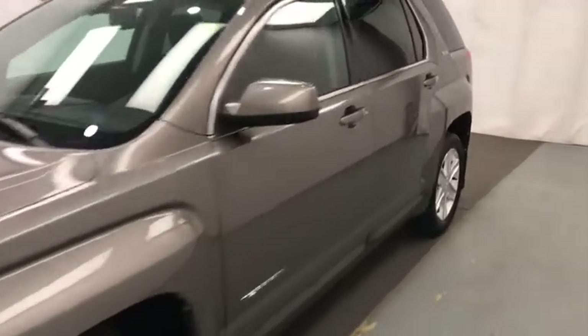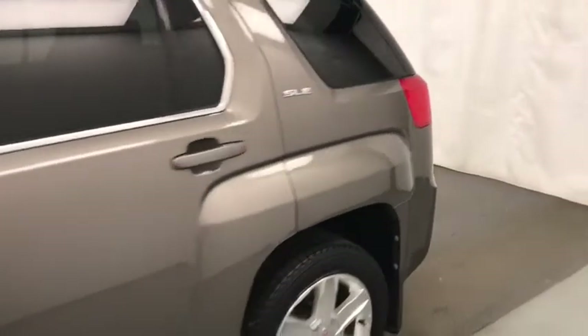Today we're reviewing stock number 101583, a 2010 GMC Terrain SLE. Our exterior color is mocha steel.